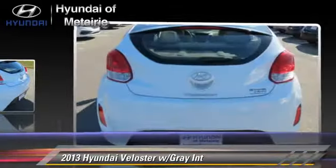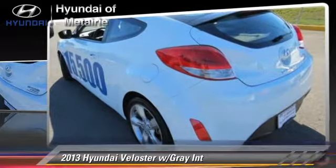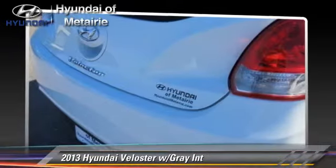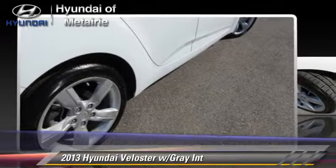This Hyundai features power steering, power door locks, and rear spoiler. Safety features include traction control, stability control, and four-wheel ABS.